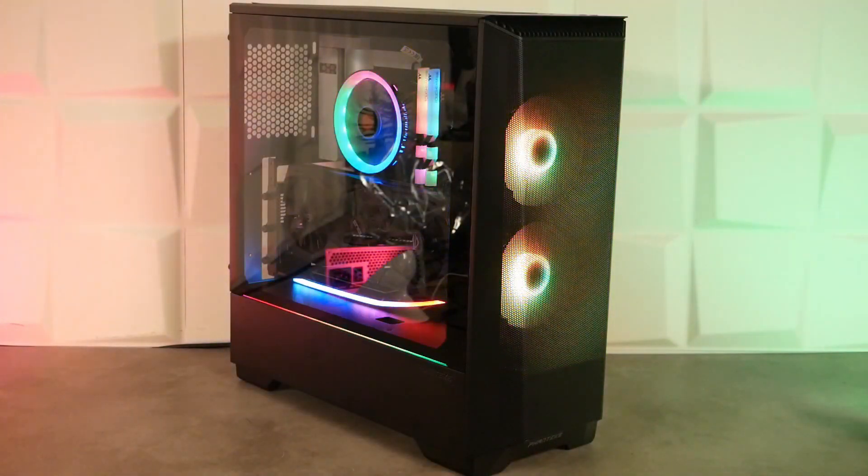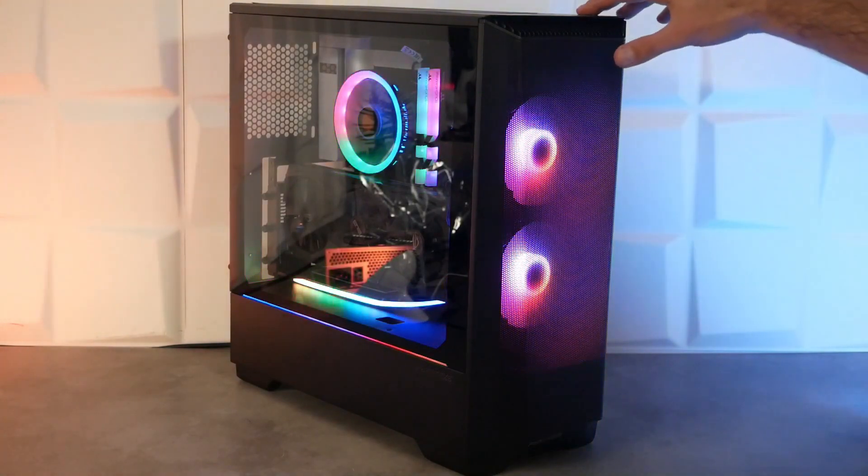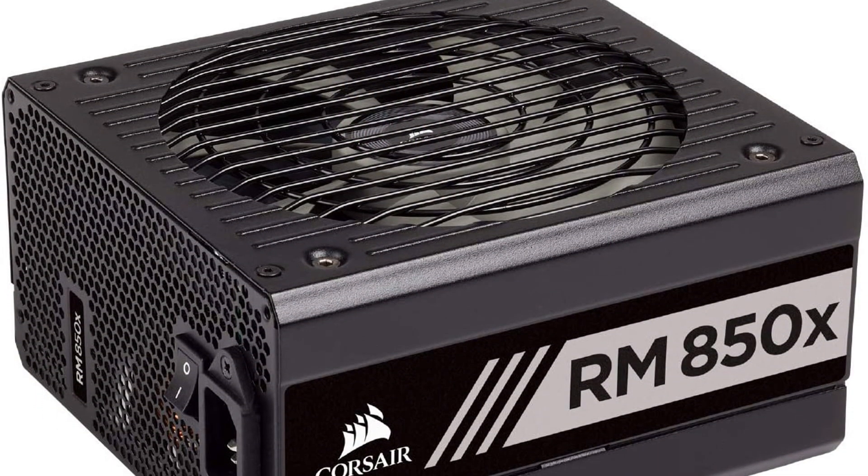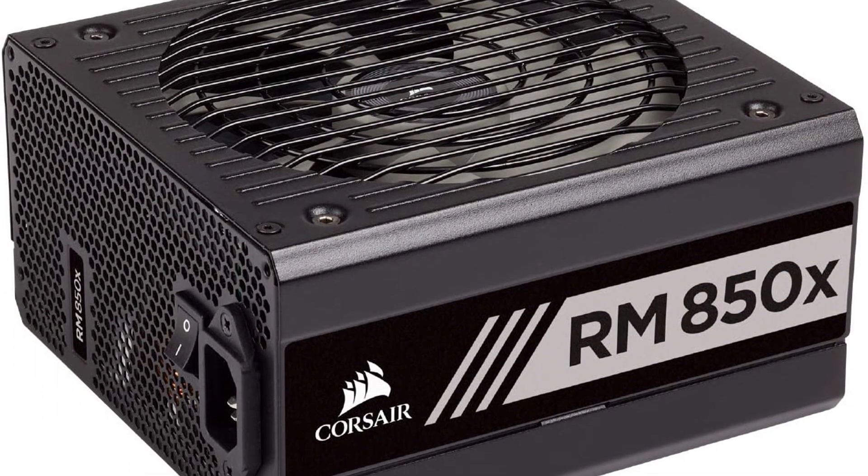For the case, I went with the Phanteks Eclipse P360A ATX case. It's only $80 and already comes with two RGB fans on the front, so you only need to buy one extra fan — which I've already included in the build. The airflow overall is going to be great.